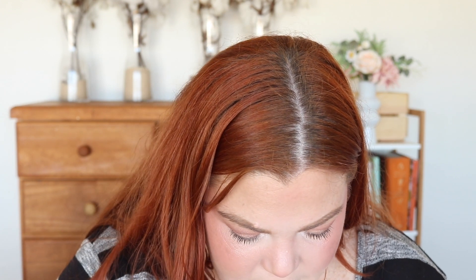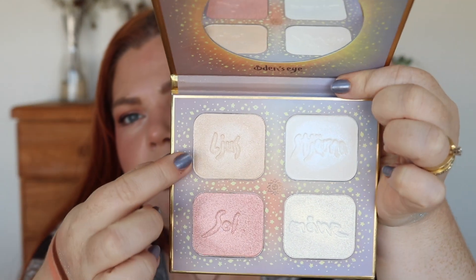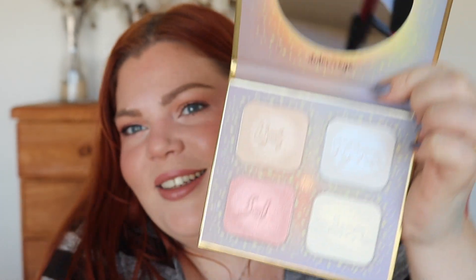Oh, this is beautiful — we're definitely going to swatch this! One, two, three, four shades — it's hard to tell on my skin which is a good thing because it means it won't be too dark. My favorite is the yellow one — it's absolutely beautiful. So pretty!